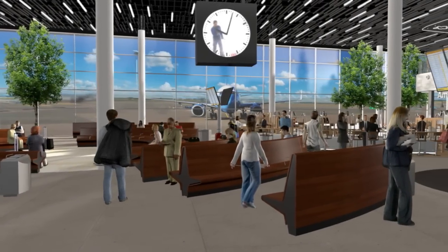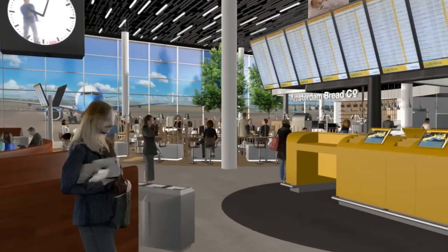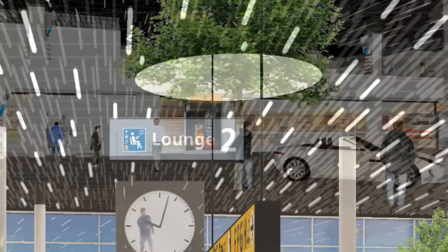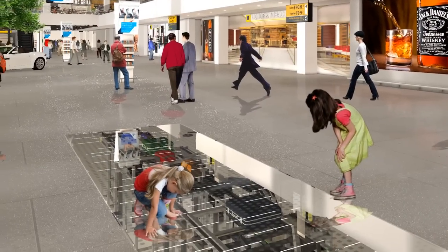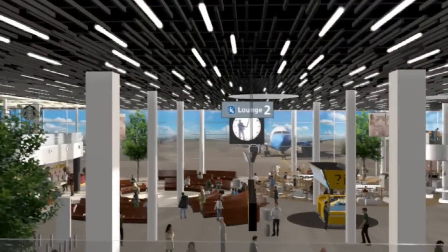First impressions: the panoramic glass wall, giving you an unobstructed view of the airplanes. Trees which seem to grow out of the concrete. Light is important. This big showcase in the floor shows travelers how Schiphol's baggage system works. Let's take a walk through Lounge 2.